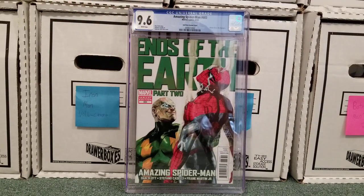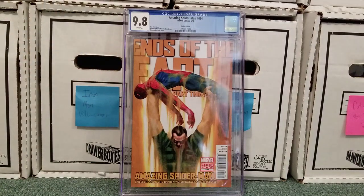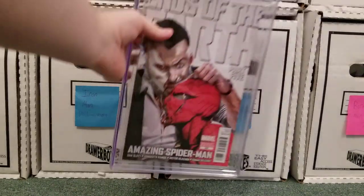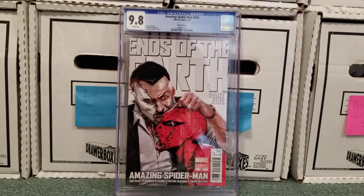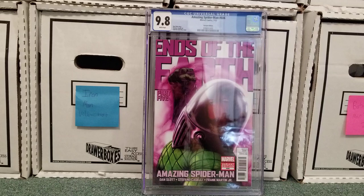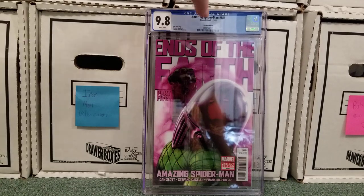683. I think the Doc Ock cover I just showed you is probably my favorite one. Not that any of these are bad by any means — Delatõ does a lot of great work. 684, 684, and 686. So only the first two were 9.6s. I believe there's one or two more of these Delatõ variants and they're both at CGC still, waiting to get those back.